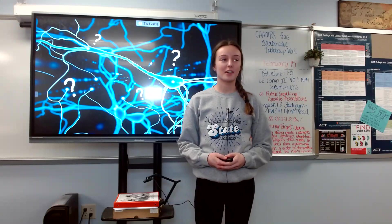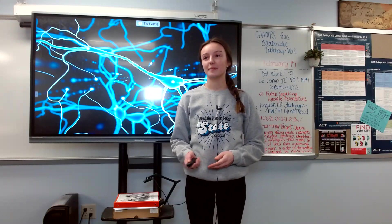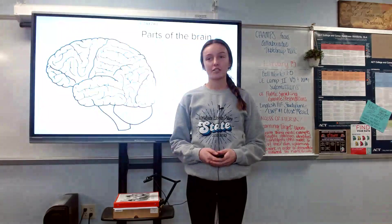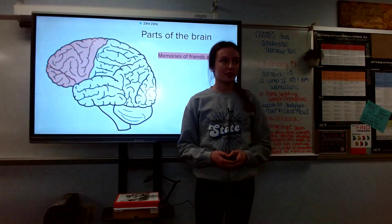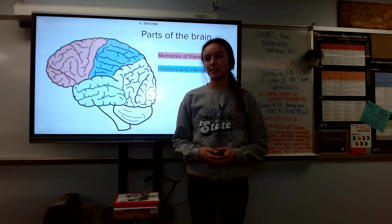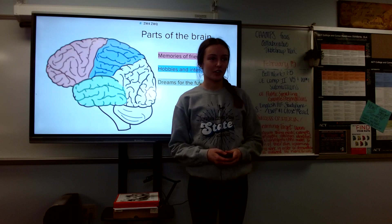Have you ever wondered what goes on in the brain of your classmate? Today we'll find out the unknown inside Annalise's brain and we'll explore three of the most used portions of her brain. First we'll look at the hippocampus where memories of her friends and family are stored. Next we'll find out her interests in the frontal lobes, and lastly we'll observe the prefrontal cortex and what Annalise is imagining for her future.